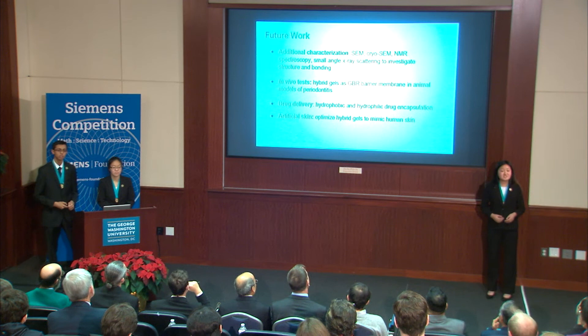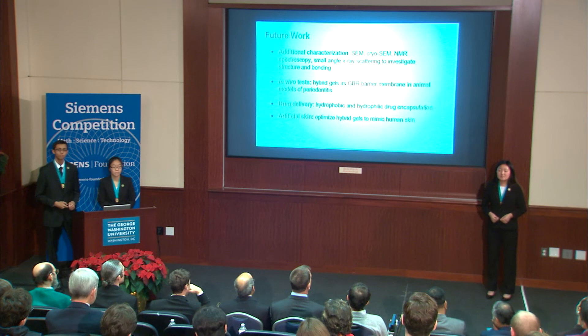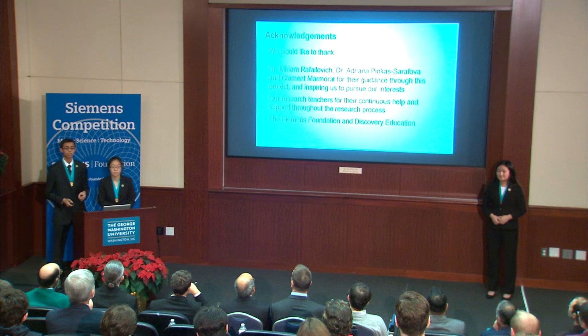In the future, we would like to perform additional characterization tests such as cryo-SEM and small angle X-ray scattering to further investigate bonding interactions and confirm our gel structure. Additionally, we would like to conduct more cell proliferation tests and ultimately perform an in vivo clinical evaluation of our gel as a GBR barrier membrane on a periodontitis animal model. We would like to thank our mentors, teachers, George Washington University, the Siemens Foundation, and Discovery Education. Thank you all for listening to our presentation.